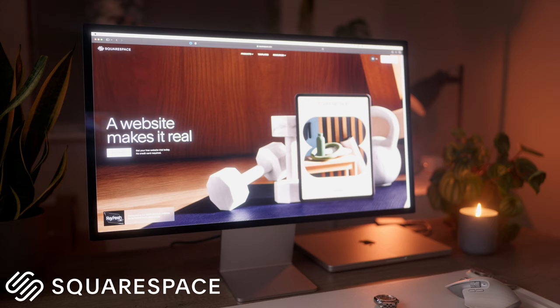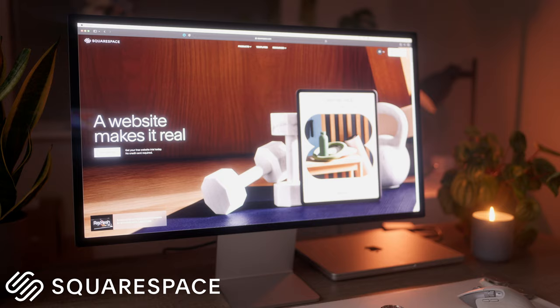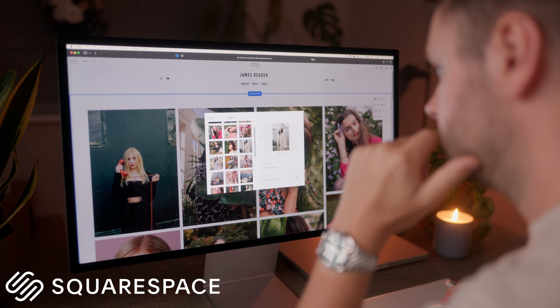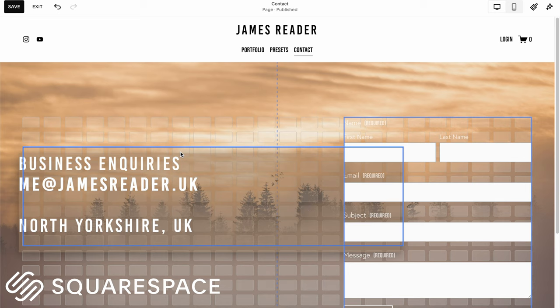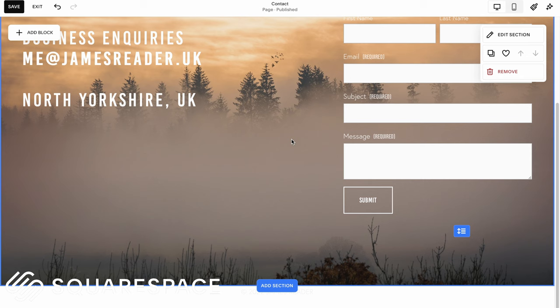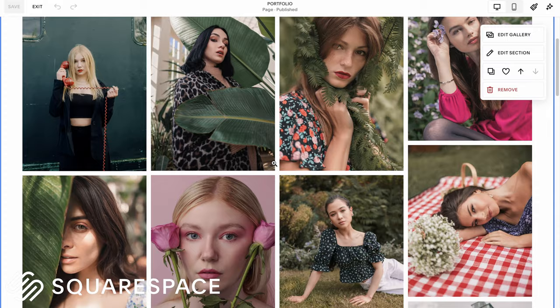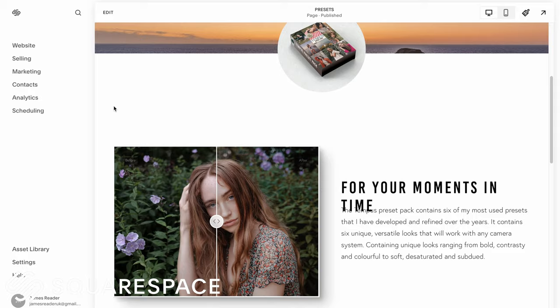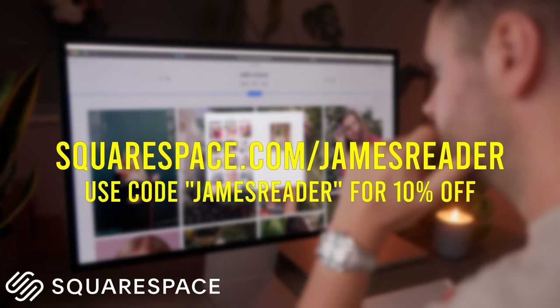The sponsor of today's video is Squarespace, which has always been my go-to recommendation to photographers and creatives for building a website. You don't need any prior knowledge of coding or web design — thanks to its easy-to-use fluid engine, most edits are as simple as drag and drop. Squarespace offers customizable galleries for showcasing your work, plus all the tools to create an online store. Head to squarespace.com/jamesreader to save 10% off your first purchase using the code 'jamesreader'.